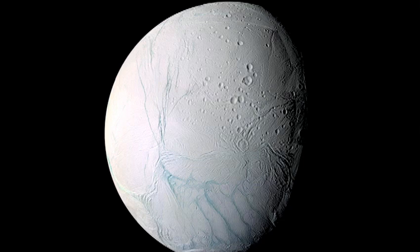Two years ago, here at TED, I reported that we had discovered, at Saturn with the Cassini spacecraft, an anomalously warm and geologically active region at the southern tip of the small Saturnian moon Enceladus, seen here — this region seen here for the first time in a Cassini image taken in 2005.